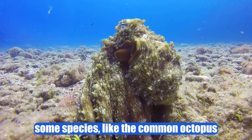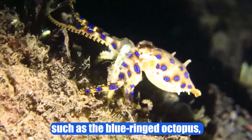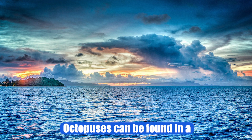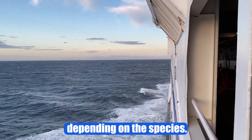Some species, like the common octopus, can be found worldwide, while others have more limited distributions, such as the blue-ringed octopus, which is mainly found in waters of the eastern Pacific and Australian regions. Octopuses can be found in a wide variety of marine habitats, and their distribution varies depending on the species.